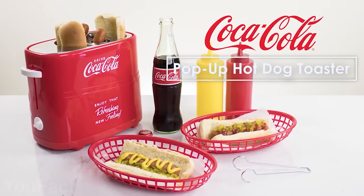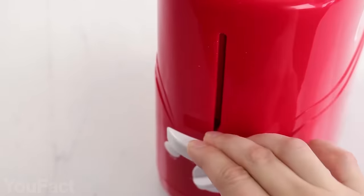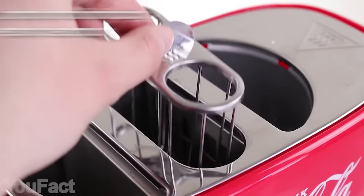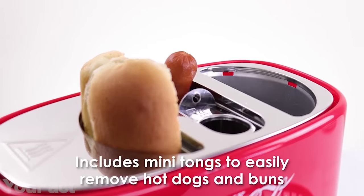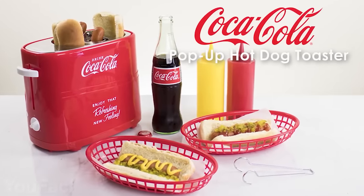With this hot dog toaster, you can make your lunch in minutes. Add two hot dogs and two buns to the appropriate slots and choose the level of toastiness. A removable hot dog cage fits extra plump hot dogs too, and tongs keep hands safe when removing your hot dogs. It's really easy to clean and just perfect for its price.